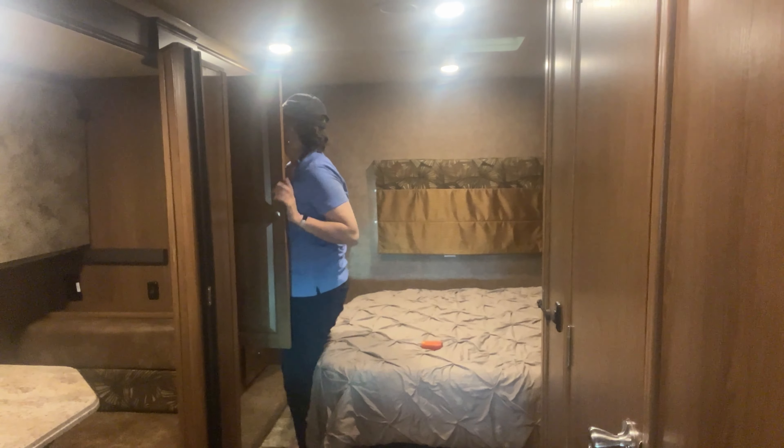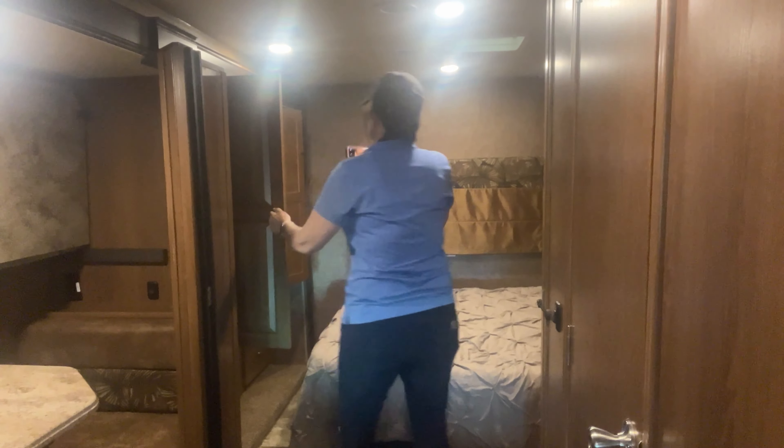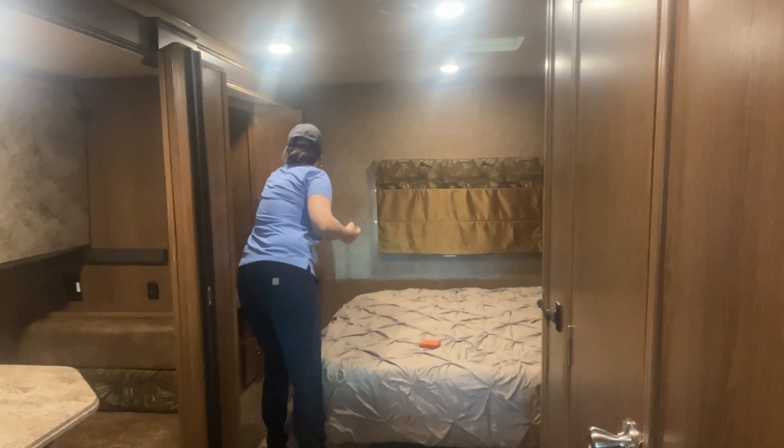Going through the bedroom area now, I'm just going to open up all of the closets and drawers and look through all of those. Everything looked pretty good in there.